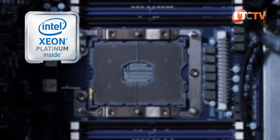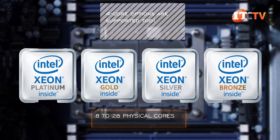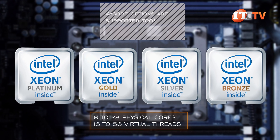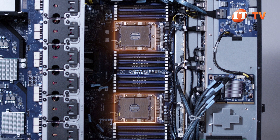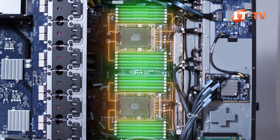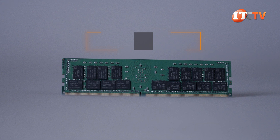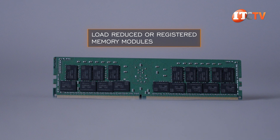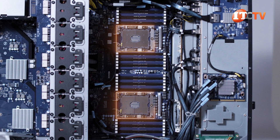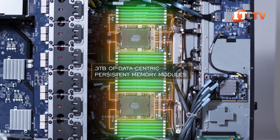This platform can use Platinum, Gold, Silver, or Bronze CPUs with 8 to 28 physical cores and 16 to 56 virtual threads. Each processor also supports six memory channels and 12 memory module slots, with variable memory speeds depending on the CPU, memory module, and configuration. In addition to load-reduced or registered memory modules, this system can also be outfitted with up to 3 terabytes of data-centric persistent memory modules, or DCPMMs.